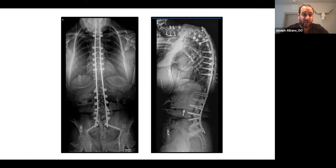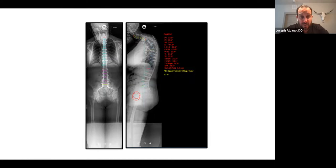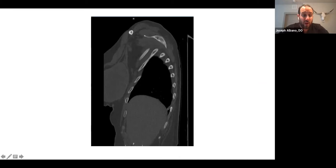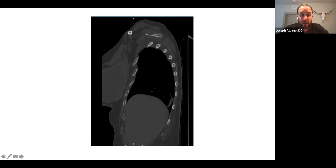These are her preoperative images. You can see her long construct thoracolumbar fusion and a drop head deformity at the cervical thoracic junction. Looking at her sagittal parameters, she's negatively sagittally balanced. Her pelvis is retroverted in an attempt to compensate for her drop head deformity. More granularly, she has an 81-degree cervical thoracic kyphosis. The previous surgeons tried to preclude this by cementing the upper three instrumented levels — T3 and T4 with sublaminar tethers, and T5 with a pedicle screw. The pedicle screw held up, but the sublaminar tethers pulled out, and the rod is now dorsal to the spine.